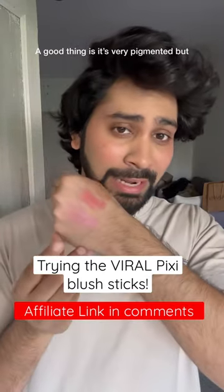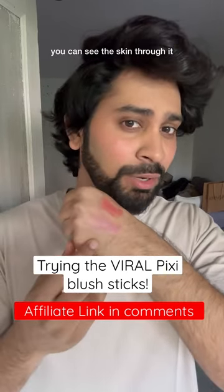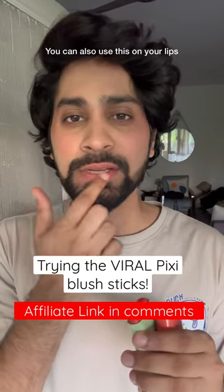I think a good thing is that it's very pigmented but it's very sheer — it's not opaque, like you can see the skin through it. I personally don't like blushes when they look like they've been painted on your cheek. I love that it's like a tint. You can also use this on your lips.